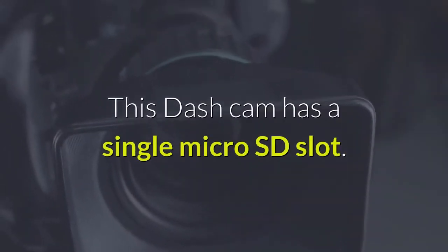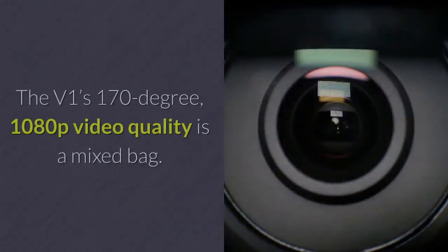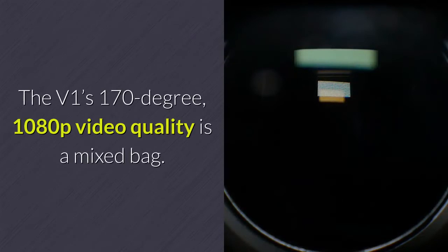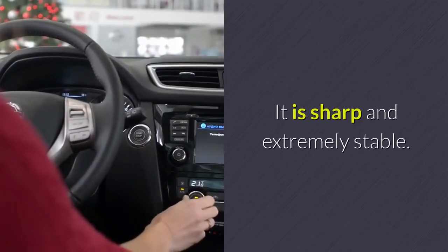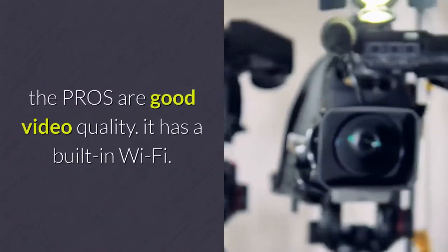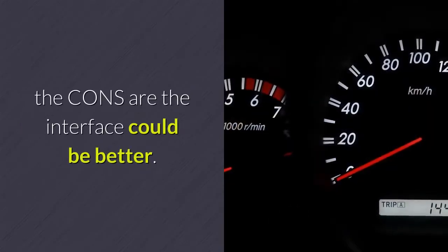This dash cam has a single micro SD slot. The V1's 170-degree 1080p video quality is a mixed bag — it is sharp and extremely stable. The pros are good video quality and built-in Wi-Fi. The cons are that the interface could be better.